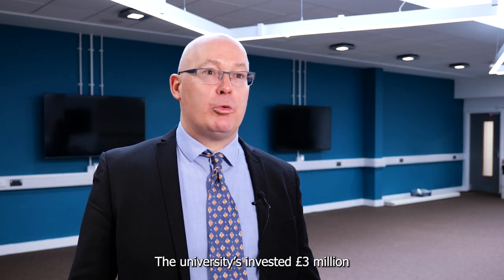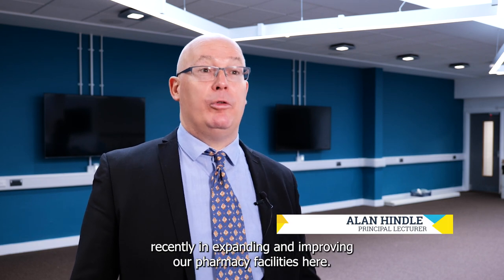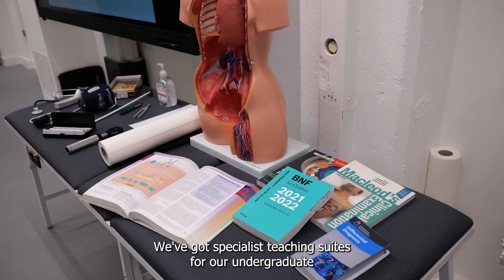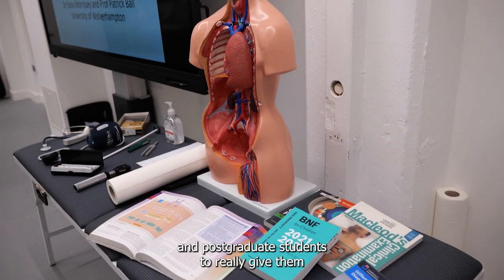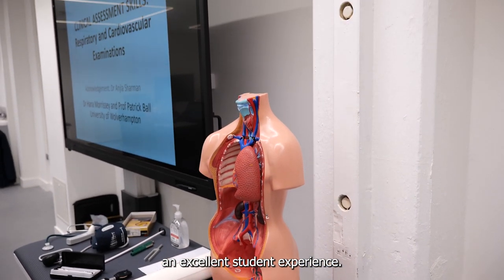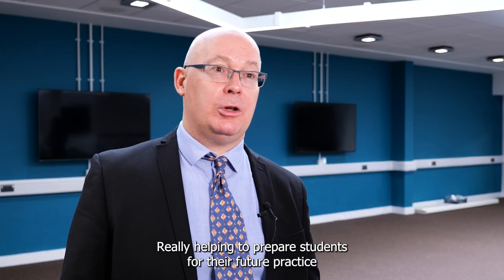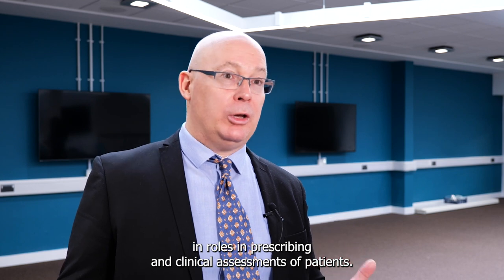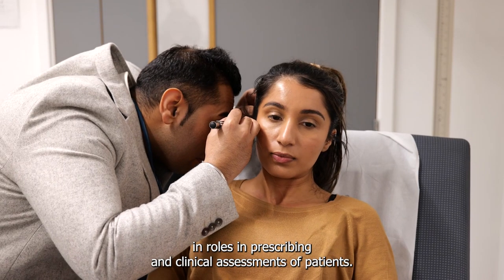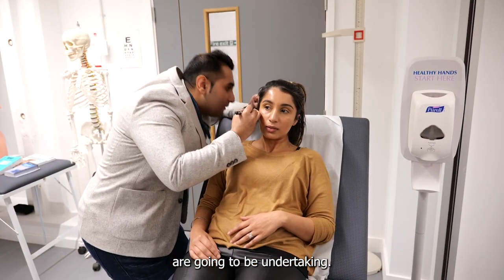The university has recently invested three million pounds in expanding and improving our pharmacy facilities. We've got specialist teaching suites for undergraduate and postgraduate students to give them an excellent student experience, really helping to prepare students for future practice in roles such as prescribing and clinical assessment of patients — those new roles in pharmacy that students will be undertaking in the future.